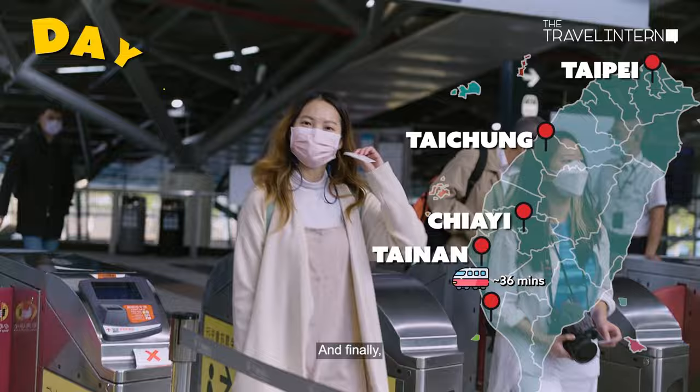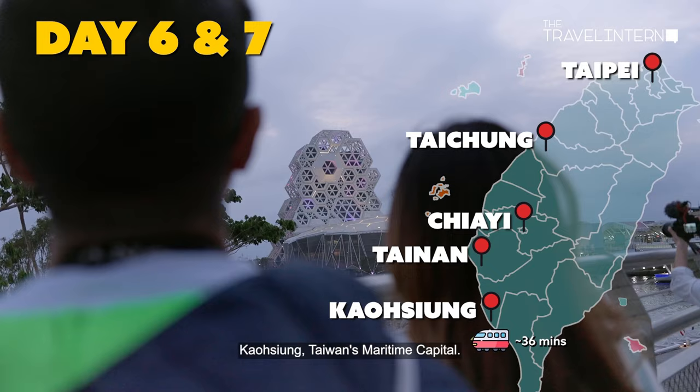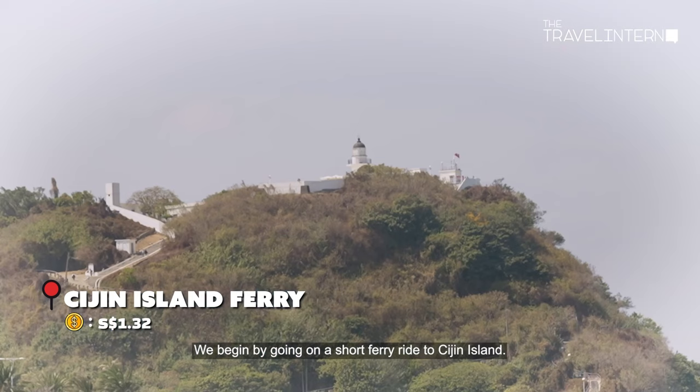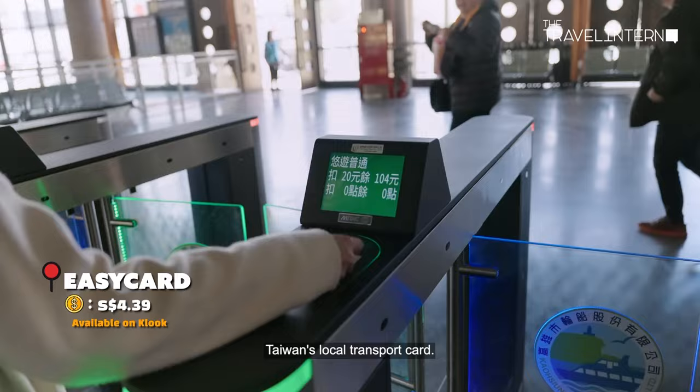Finally, we reach our last destination, Kaohsiung, Taiwan's maritime capital. We begin by going on a short ferry ride to Cijin Island. From Gushan Ferry Terminal, it's only a five-minute ride to the island. Remember to grab an Easy Card, Taiwan's local transport card — with this, you can get a discount on the ferry ticket and won't need to bother with coins.